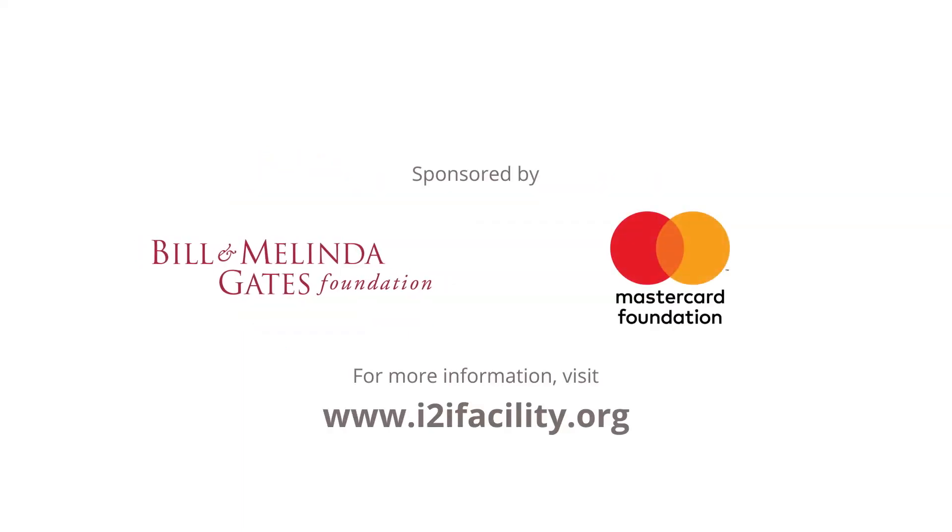Visit i2ifacility.org to find out more on the application of biometrics in the financial sector.